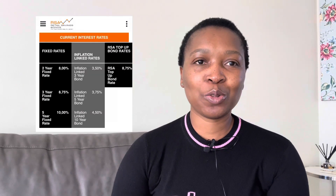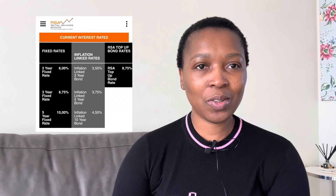Hello everyone and welcome back to my channel. My name is Evelyn and today I want to talk to you about the retail savings top-up bond. This is a new product that was introduced by the RSA Retail Bonds at the National Treasury, and I think we should discuss it more and learn about it and see how we can use it to improve our financial situations.